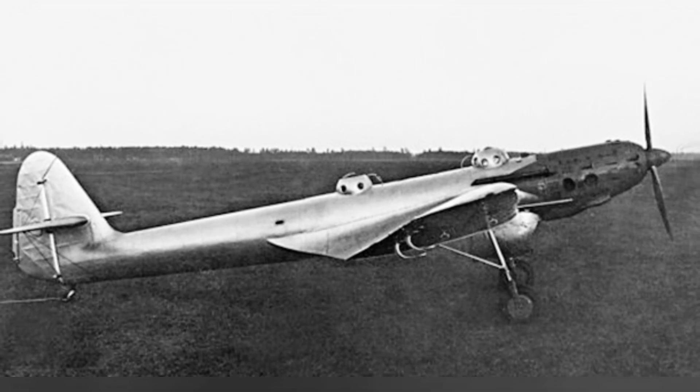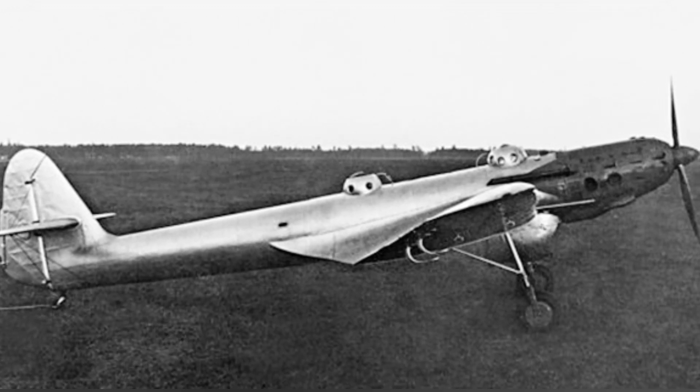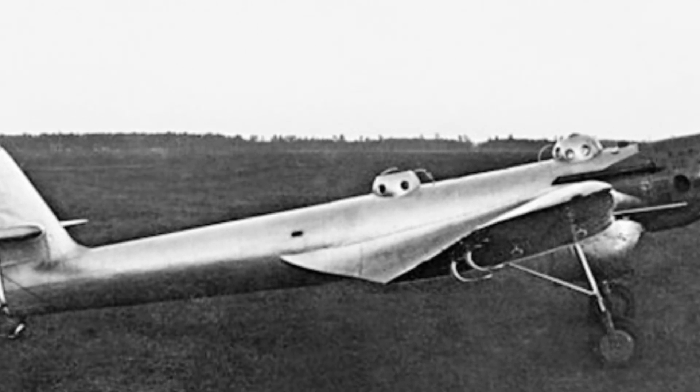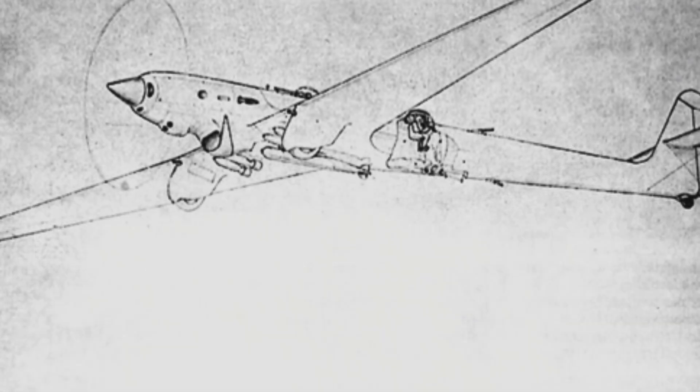The two pilots sat side by side in the front semicircular cockpit cover and controlled the aircraft using a hydraulic system. Due to limitations in material processing technology and pressurized cabin technology at the time, the structure of this cockpit cover was not fully transparent, greatly limiting the crew's visibility.